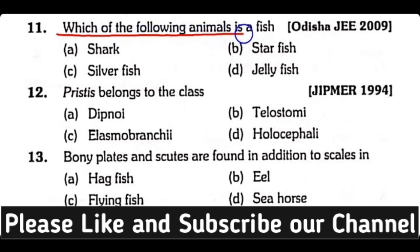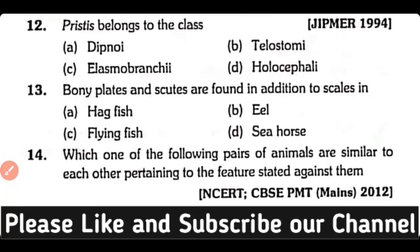Question number eleven: Which of the following animals is a fish — shark, starfish, silverfish, or jellyfish? The correct answer is option A. Shark is a true fish, while the remaining are false fishes.